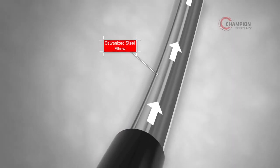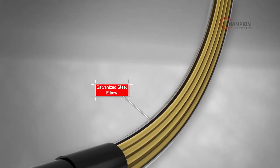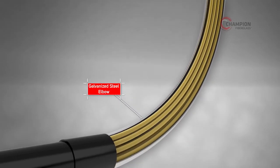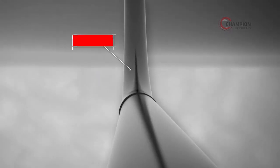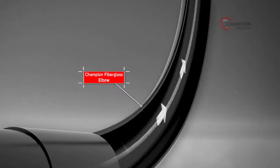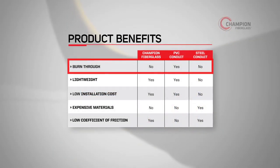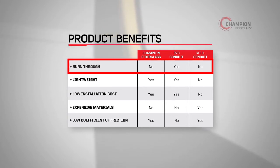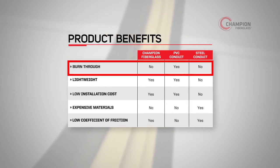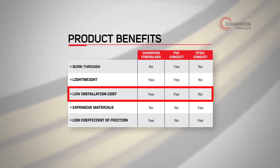Other companies turn to steel conduit to avoid burn-through, but are saddled with expensive, heavy conduit with high installation costs. Today, smart companies look to Champion Fiberglass and the revolutionary elbow technology we pioneered 15 years ago. Champion Fiberglass Conduit doesn't burn-through at elbows like PVC, which makes it great for stub-up situations. It's lightweight, resulting in lower installation costs than steel elbows.